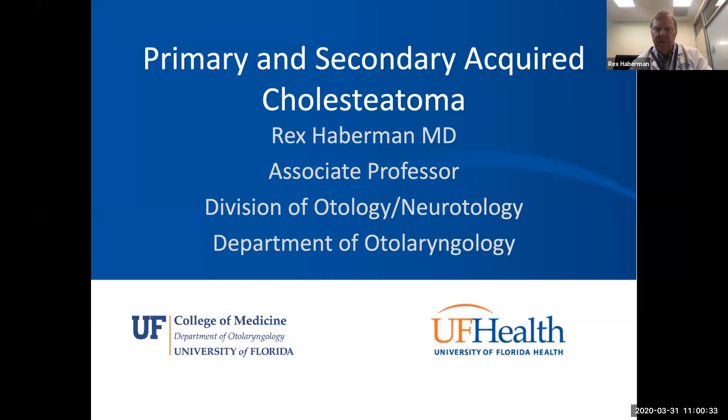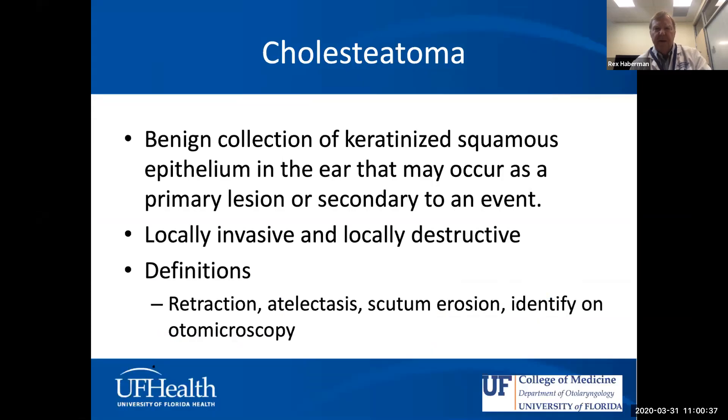When you think about cholesteatoma, it's a collection of keratinized squamous epithelium in the ear that could be a primary or secondary lesion. It has key characteristics: it's locally invasive and locally destructive. There are a lot of definitions debated — for example, is a retraction pocket cholesteatoma, or is atelectasis of the eardrum cholesteatoma? But there are very common characteristics that define it, including scutum erosion. With otomicroscopy, we're able to get very good looks at the eardrum and surrounding structures to make better definitions of what we're seeing.